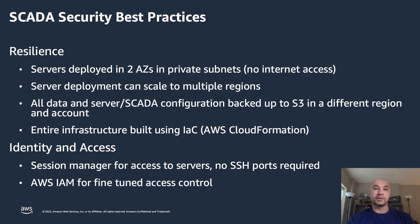All data and server configuration, including SCADA configuration, should be backed up to an object store such as Amazon S3. Having that S3 bucket and all backups stored in a different region within a different account will help with resiliency — if you need to recover that data, you have access to it and are able to restore it from that other region and get back up and running in the shortest period of time. By leveraging infrastructure as code and building all of your infrastructure using a service such as AWS CloudFormation and CloudFormation templates, you can deploy consistently, reduce the amount of manual intervention, and reduce the risk of introducing problems.